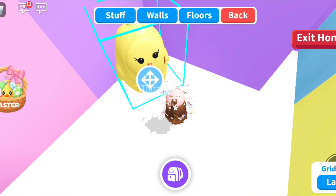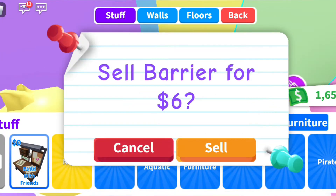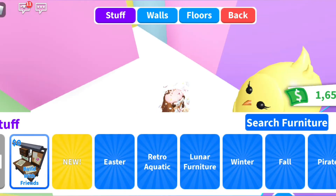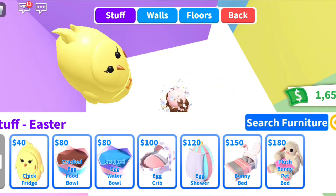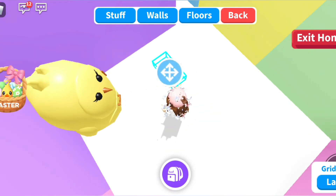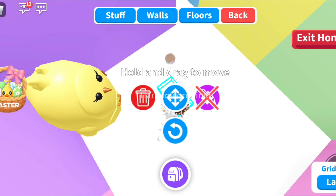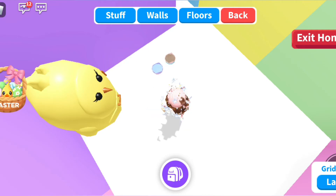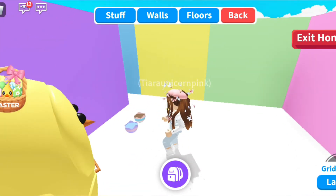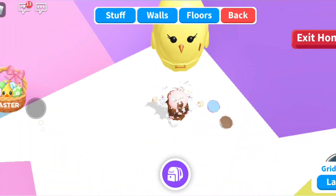Let's do the kitchen. We need a fridge - what kitchen doesn't have a fridge? Let's also get some bowls for our pets. Make sure you don't step on that because that's the pet food.